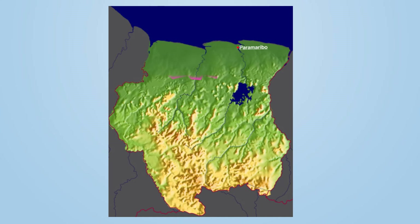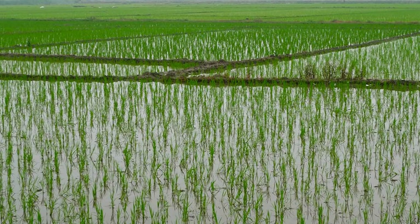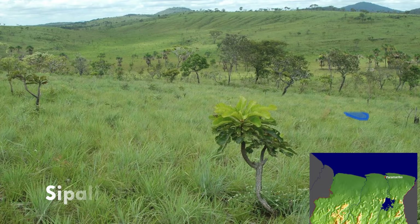You can divide Suriname into two different areas based on the landscape: the north and south. The northern part is about 20% of the land and contains mainly lowland and coastal plains. This area is home to most Surinamese and their farms. The southern part consists of tropical rainforest and sparsely populated savannah along the Brazilian border.